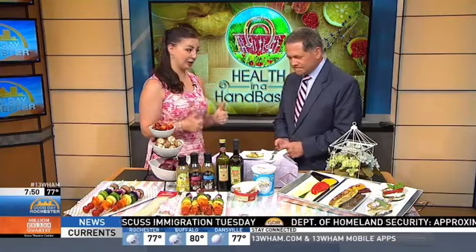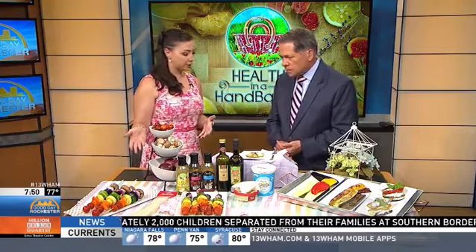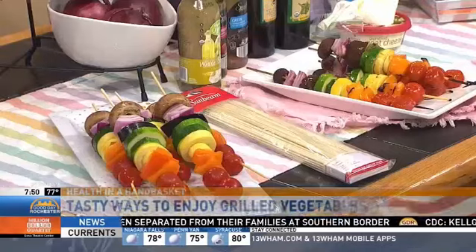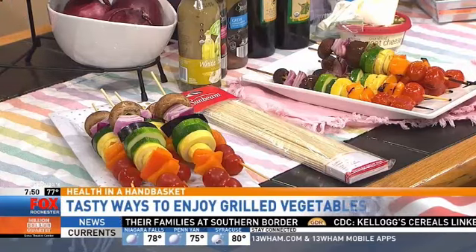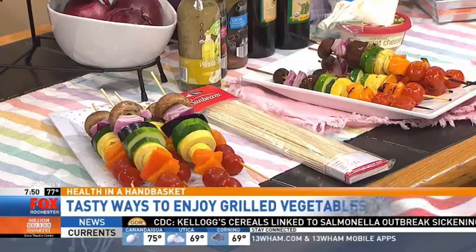I found with my kid that anything on a stick is a good thing to eat. So this is a great way to maybe even get your kids exploring a little bit in the kitchen. First up, we have our rainbow vegetable kebabs. You can pick any color vegetable that you want, especially if you're going out to the public market, finding things on sale — anything that's in season is perfect.